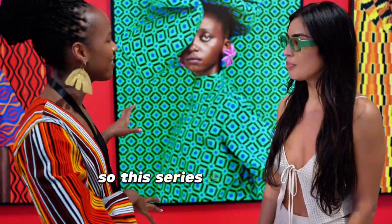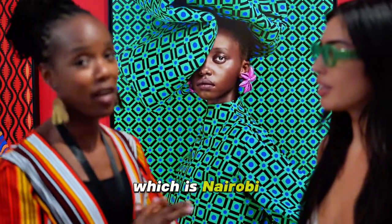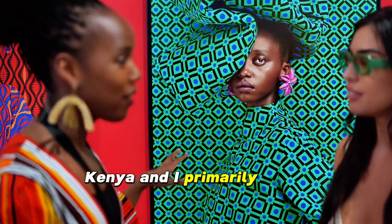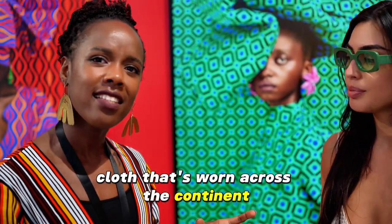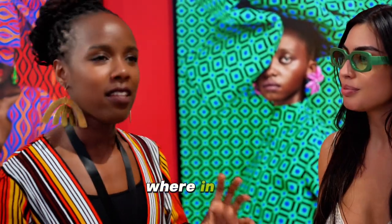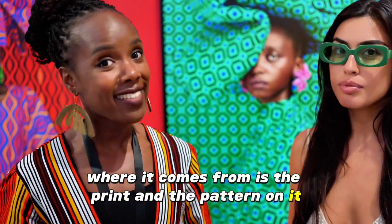This series is inspired by what beauty looks like where I come from, which is Nairobi, Kenya. I primarily work with a cloth called Ankara, or Vitenge, which is just a cotton cloth that's worn across the continent. How you can tell the difference between where it comes from is the print and the pattern on it.